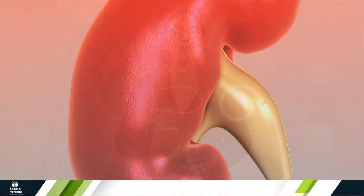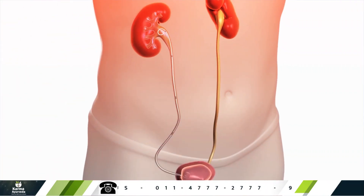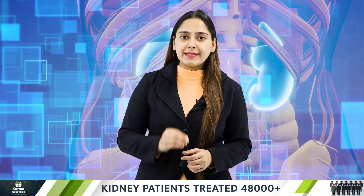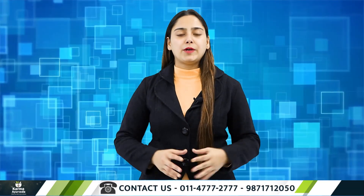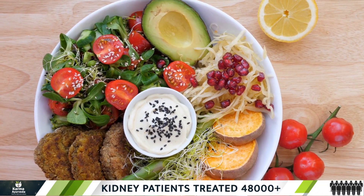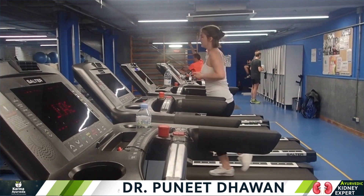The problem of kidney stones is not easily detected until the stone makes any movement within the kidneys or passes into your ureter — this process can be very painful. However, studies suggest that if you take care of the risk factors and causes, you may reduce the chances of developing a stone. Some recommended home remedies include: drinking enough fluid to keep your urine less concentrated on waste products, eating more fruits and vegetables to make your urine less acidic, reducing excess salt from your diet, and adding some exercise to your daily routine.